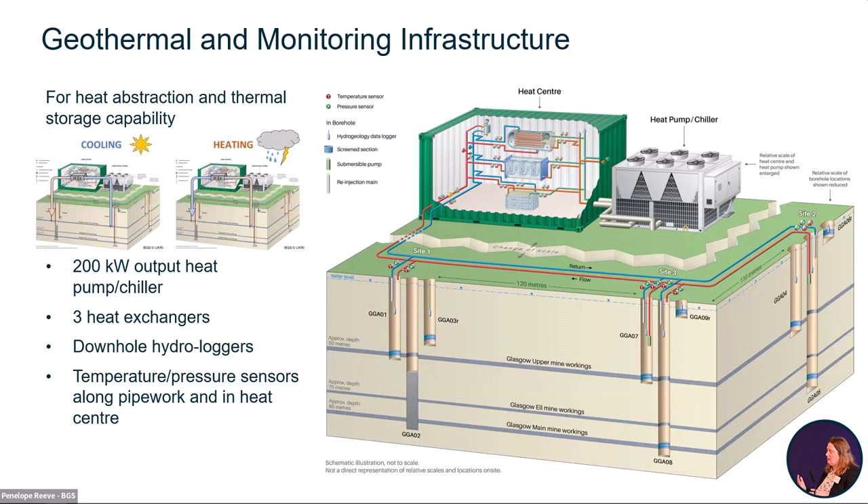The boreholes can be operated in different combinations within the same mine working or across different depths of mine working — which is particularly important to understand.